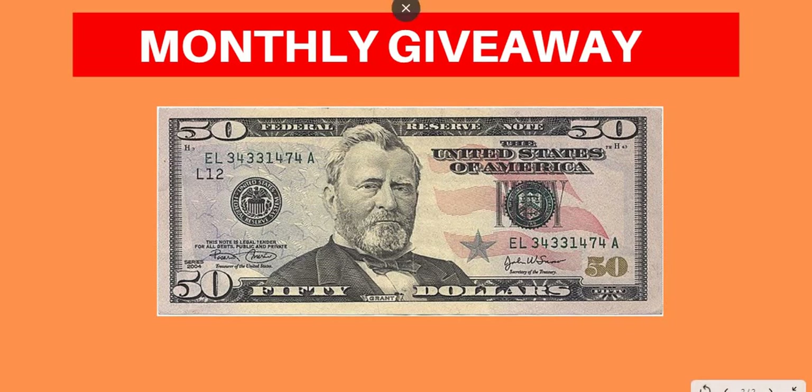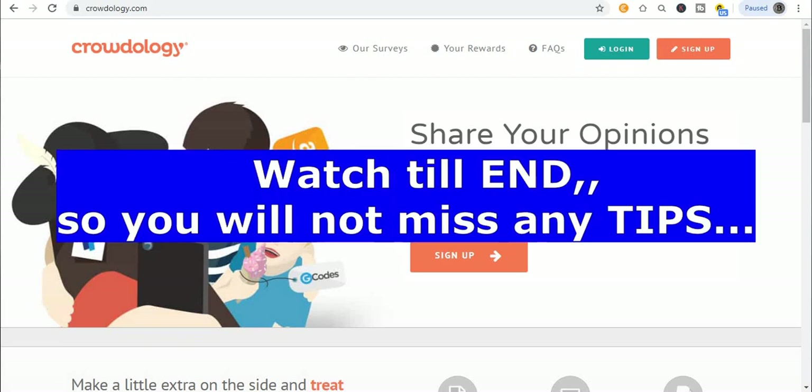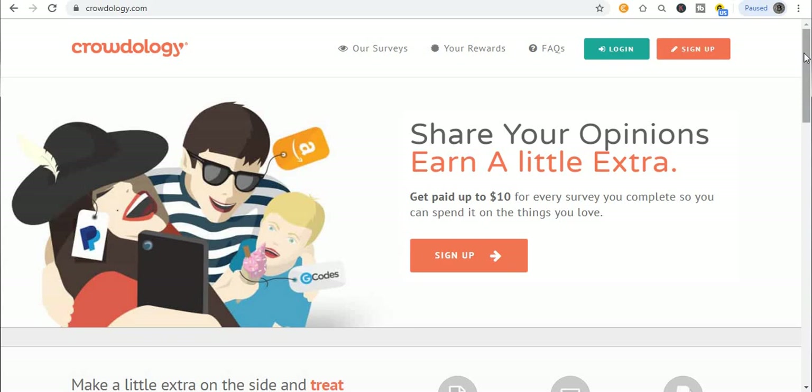Okay guys, you can see right here — the site I'll be showing you today is Crowdology. You can see it right here: crowdology.com. You can see the logo right here. On this website you'll be able to earn $10 for every single survey you complete — just reviewing websites and helping out. That is the kind of service you'll be partaking in on this website and it is super easy.